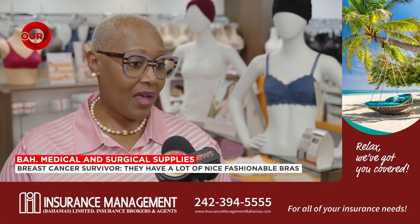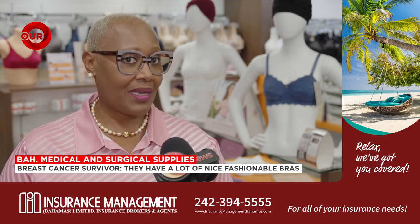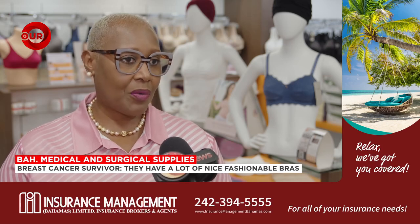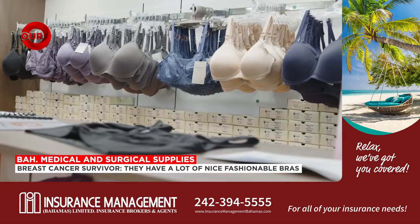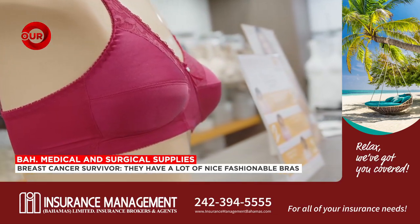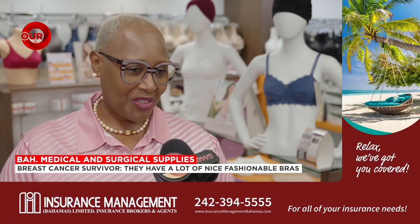Those who have had a mastectomy — unfortunately, I didn't have one, I only had a lumpectomy — but those who have had a mastectomy, they have a lot of bras here, very nice bras, bras that don't look like granny bras, but they're very fashionable.